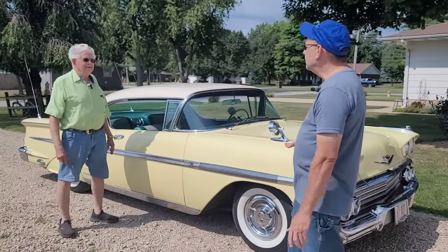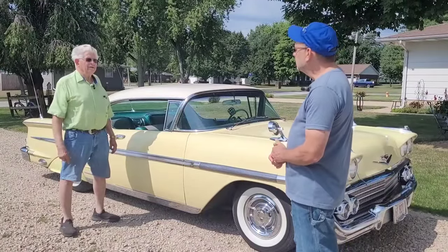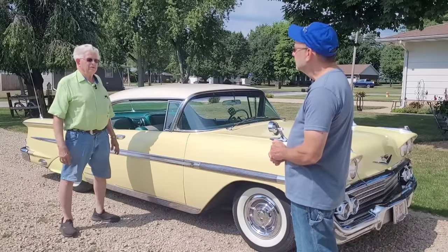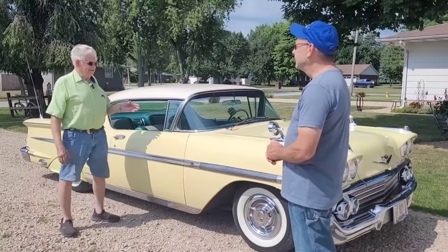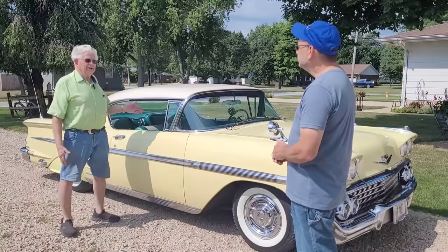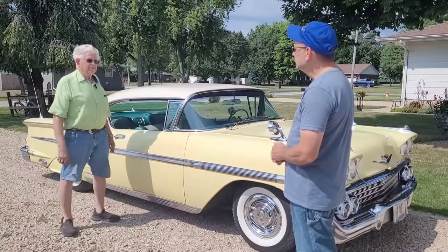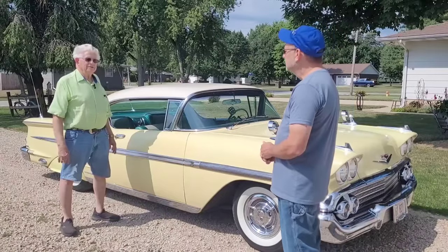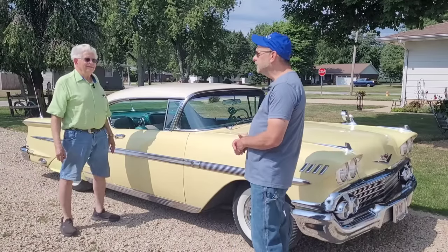This car is one of — do we even know how many — with factory air ride suspension. They recalled them about four years later and people converted to coil springs, but she said there was nothing wrong with the ride. She wanted to leave it the way it was. She paid $123.75 for that option and said there's nothing wrong with it.